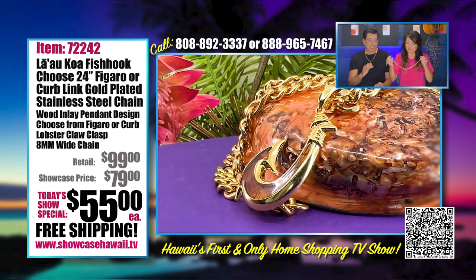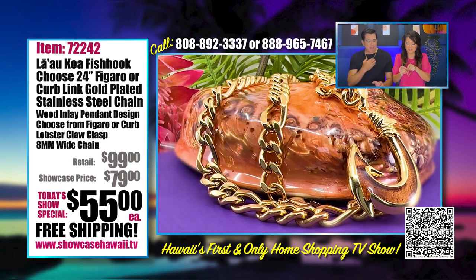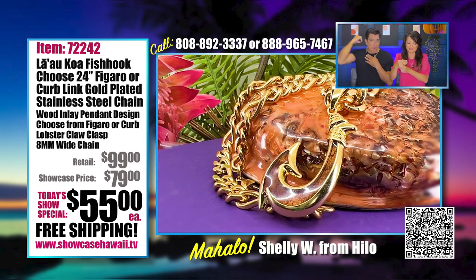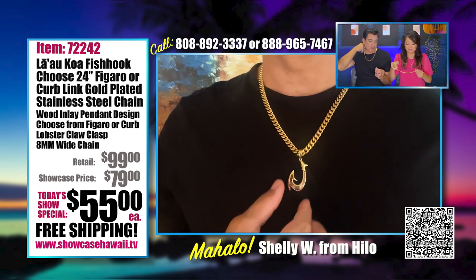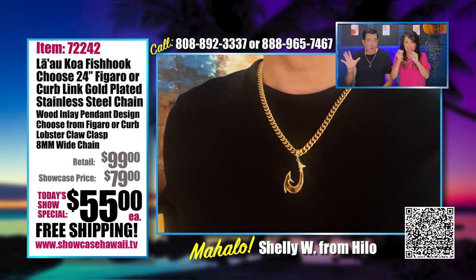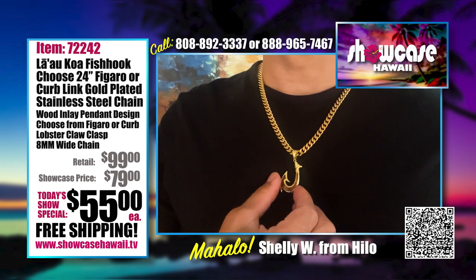We're including the fish hook, which is gold-plated over brass with a la'au wood inlay — it's beautiful when you combine the two. You can take off the fish hook and just wear the chain by itself. The chains have a lobster claw clasp, a larger one, so there's no problem at all — easy to open and easy to close.